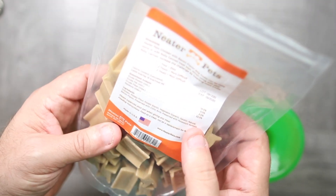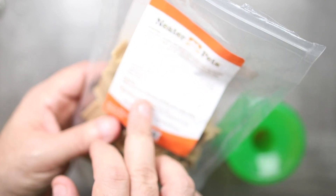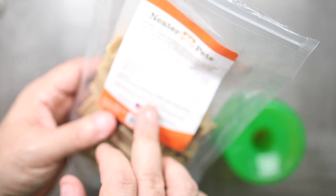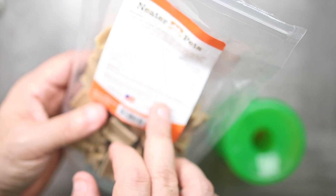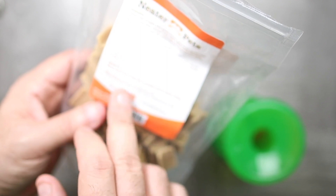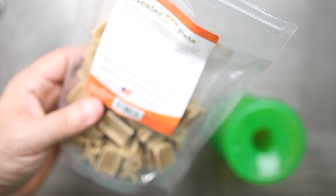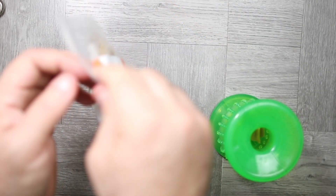Let's take a look at the ingredients: chicken, potato flour, potato starch, vegetables, glycerin, and bacon flavoring. Nothing that looks really bad — they kept it pretty simple and easy.